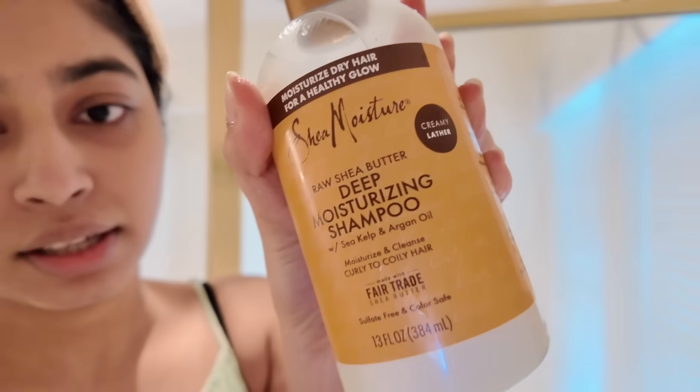For shampoo and conditioner, this isn't something new — it's the Shea Moisture shampoo and conditioner. If you've seen my previous video, most products are similar — I'll link that video here. I usually get the big bottles for both, but Walmart didn't have the big one so I got the smaller size today. I'm also using a hair mask now, which is something new.